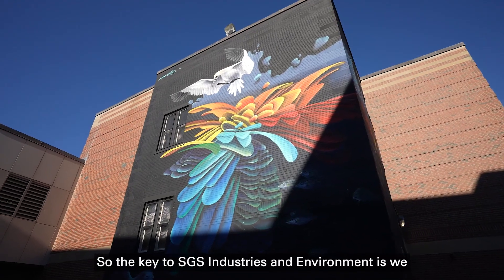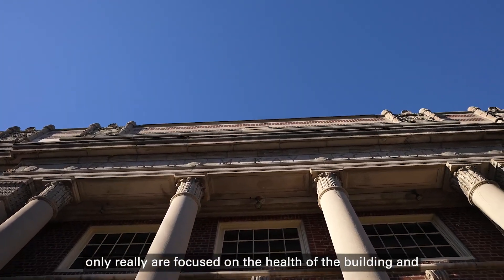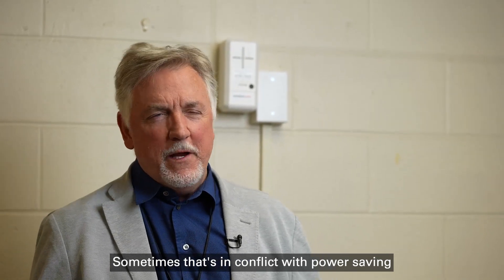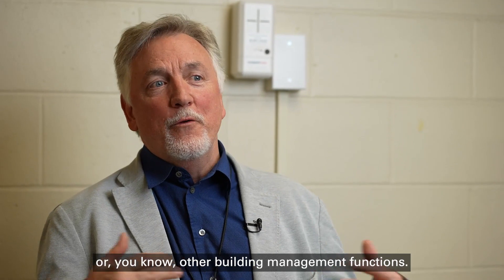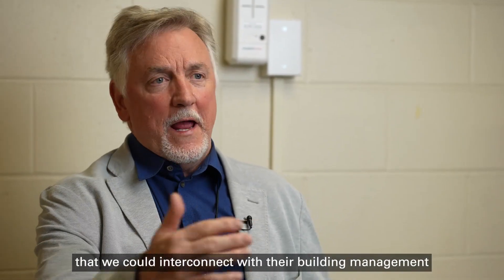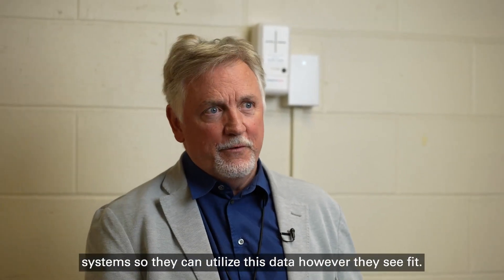The key to SGS Industrial and Environment Group is we're really only focused on the health of the building and the health of the people in the building. Sometimes that's in conflict with power saving or other building management functions, but we know it's important that if they put in these devices, we could interconnect with their building management systems so they can utilize this data however they see fit.